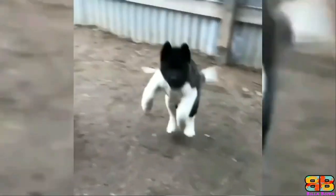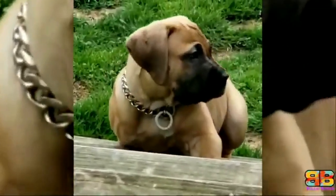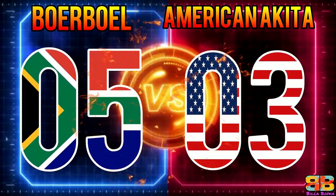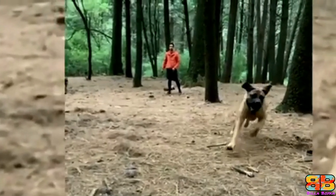Lifespan: Both dogs have a similar life expectancy of 10 to 12 years, so one point to both. Score: Boerboel 5, American Akita 3.